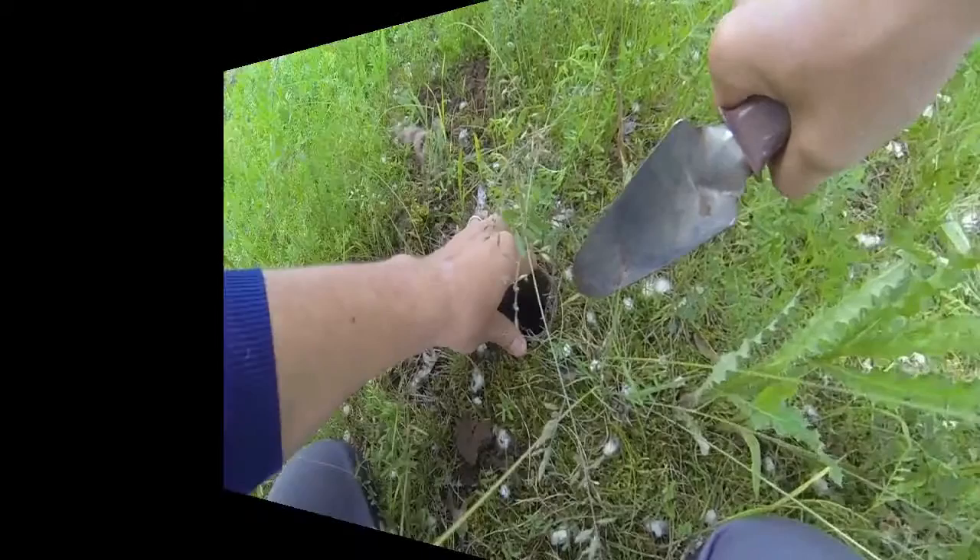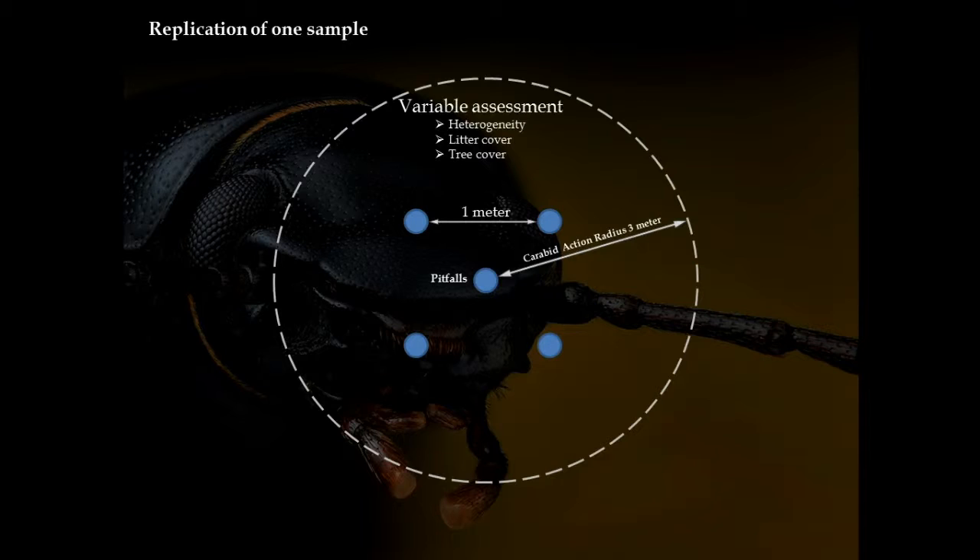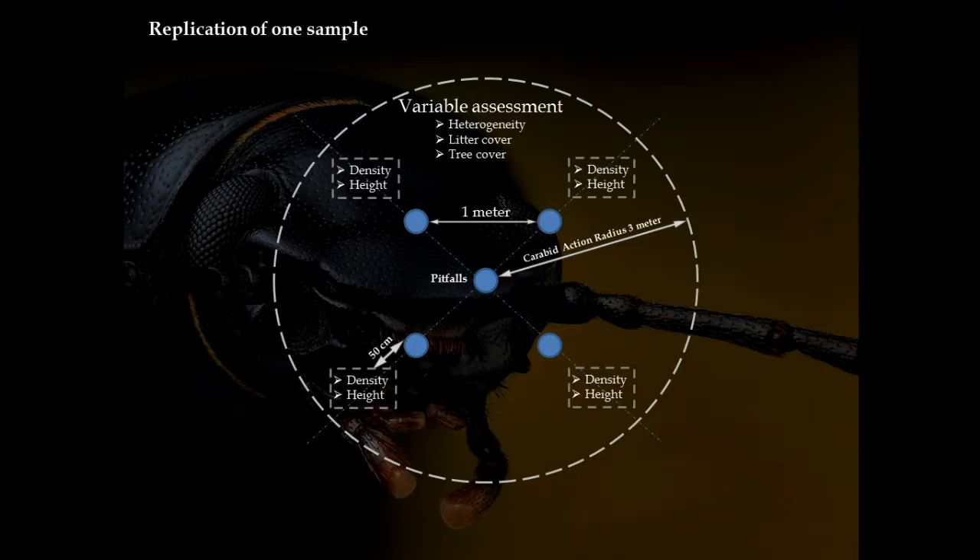Each sample consisted of five pitfall traps made from empty plastic cups that were dug into the ground. The five cups were placed in a cross pattern, one meter apart. Around each sample we measured co-variables expected to influence carabid numbers. Due to the beetle's relatively small action radius of 3 meters a day, heterogeneity, litter cover and tree cover were determined within 3 meters of the central pitfall. Vegetation density and height were determined in four 10x10 cm plots located 50 cm from the corner pitfalls.